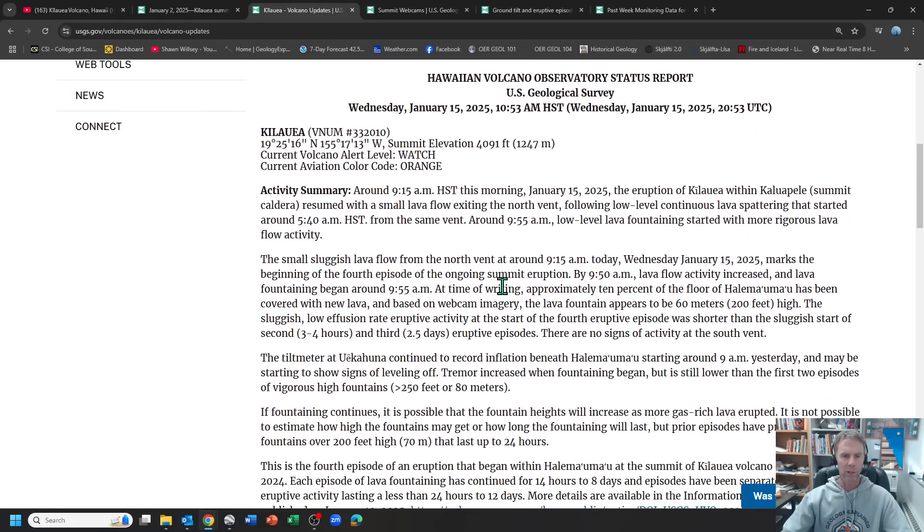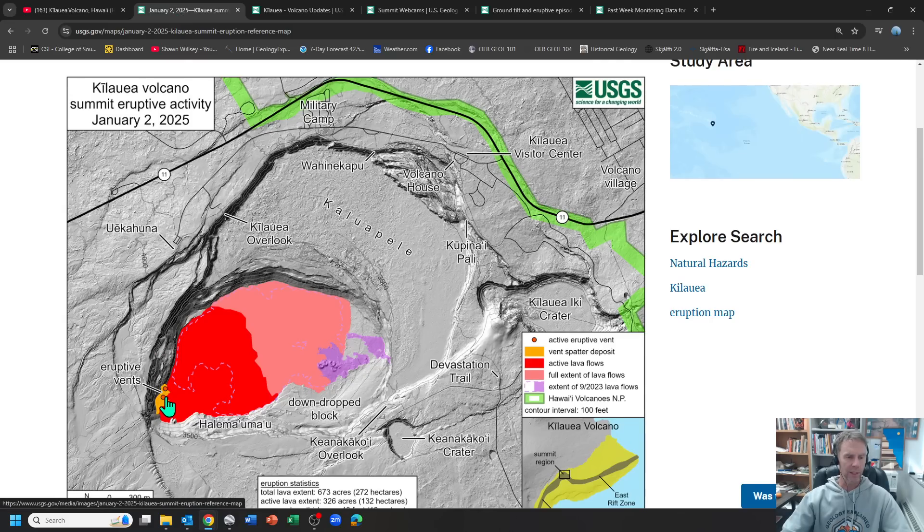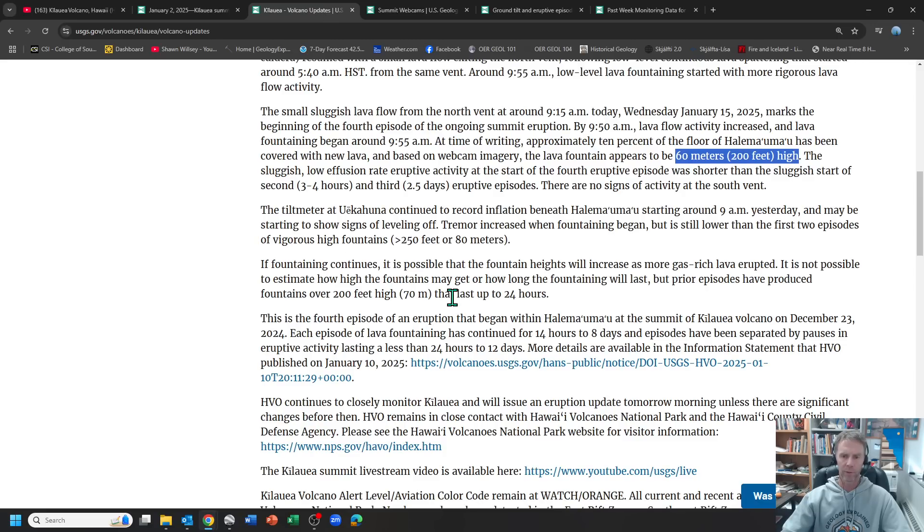Let's switch over to the USGS update that just came out a few minutes ago. The eruption resumed — this marks the beginning of the fourth episode of the ongoing summit eruption. By 9:50, lava flow activity increased; lava fountaining began around 9:55. At the time of writing, about 10% of the floor of the crater has been covered with new lava. Based on webcam imagery, lava fountains appear to be about 60 meters or 200 feet high. The sluggish start of the fourth eruptive episode was shorter than the sluggish start of the second and third episodes. It's just one vent — the northern vent — that's erupting right now, not both.